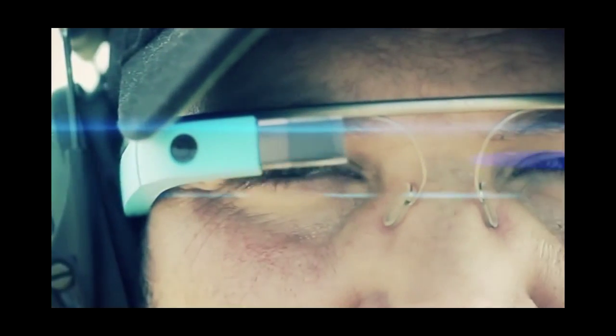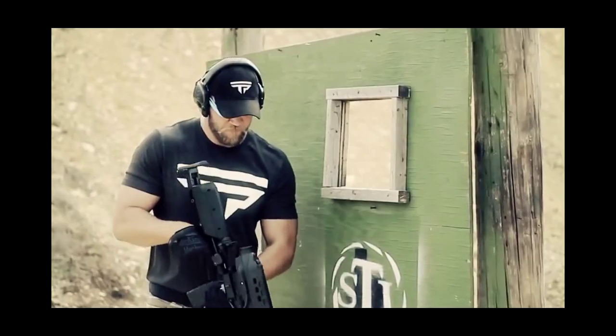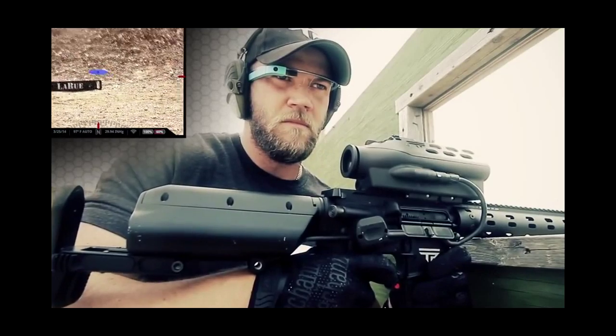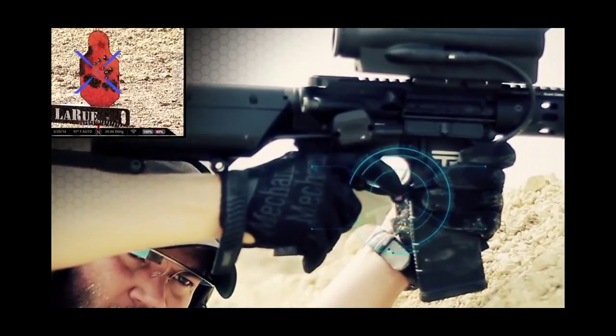The advent of wearable technology facilitates a new era in augmented marksman ability. Combined with a Tracking Point precision guided firearm, wearable technology allows for accurate shots around corners, from unsupported positions, behind the back, to the side, and over barricades.